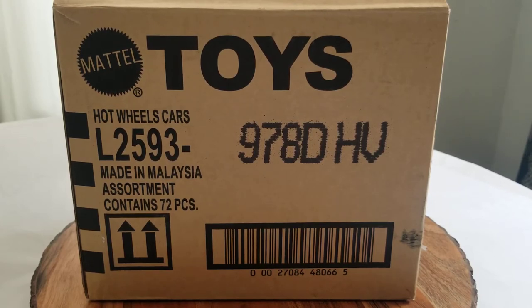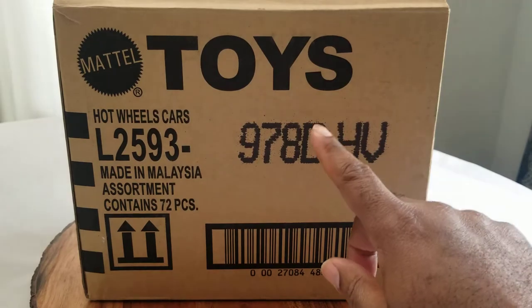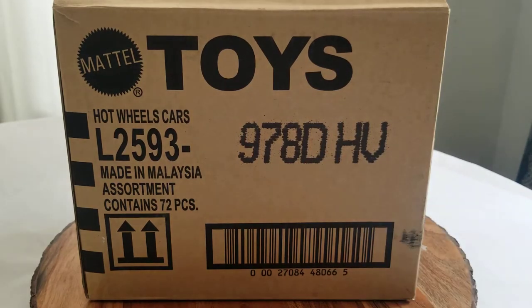Today is the first time I've ever actually purchased a case. I purchased this from a local Dollar General, and it really wasn't the case I was looking for — the D case. I have a lot of the cars from the D case already, but I figured it would still be fun to open a case, film it, and share it. This is L2593, a U.S. Vox 978D — as the D indicates, D case. One of the cars I would like to find in here is a Mazda RX-7 super treasure hunt. Never know what might be in here.